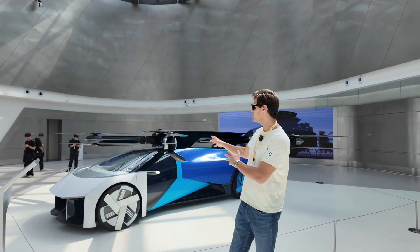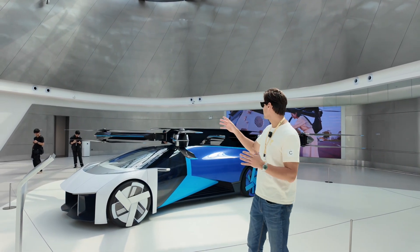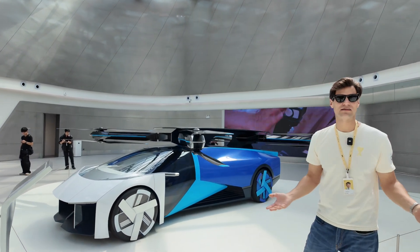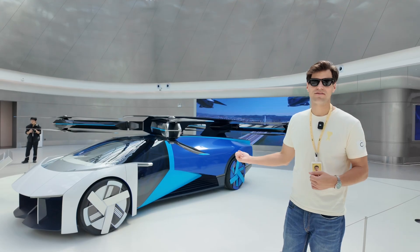How do you guys think? This one is the future — carbon fiber everywhere, huge propellers. Everything folds inside and you drive it as a regular car. If you want to fly, press the button, all the propellers come out and you fly. It looks so cool, but I'm not sure it will ever be on the roads.